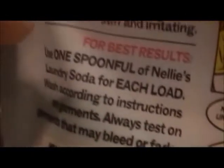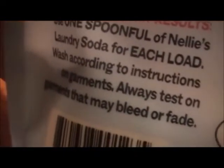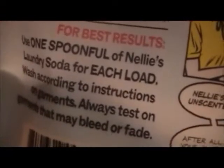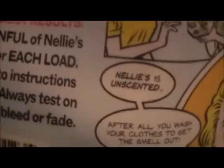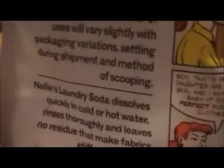The spoon is very small. The instructions say to use one spoonful of Nelly's laundry soda for each load, wash according to instructions on garments, and always test on garments that may bleed or fade. It doesn't tell you to use more for larger loads. I tried it once with that one spoon and it worked — doesn't smell like anything, but it's laundry soap and it works.